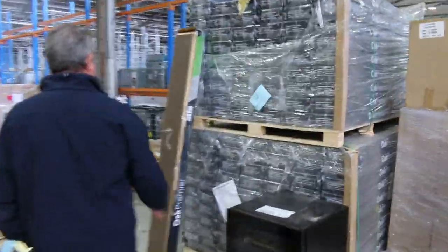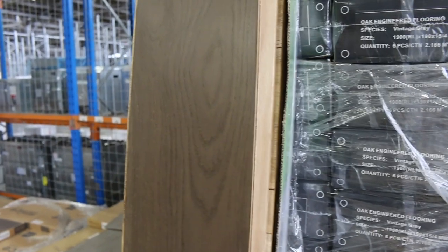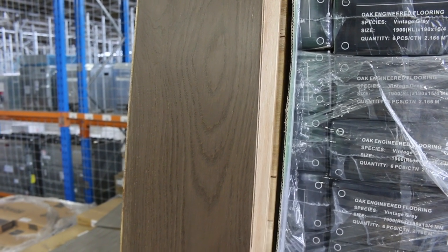We've got some nice engineered flooring here in a darker brown-grey colour. That one we're looking at clearing out for $40 a metre — that's the last of it. Very hard to get engineered flooring at auction, so at $40 a metre it's about half price and very good value.